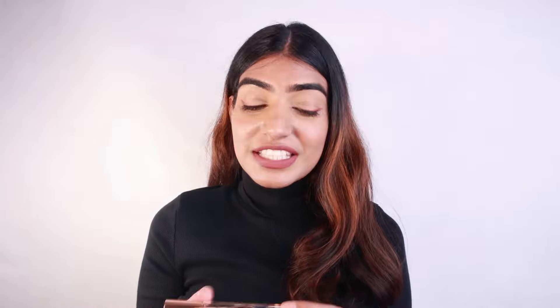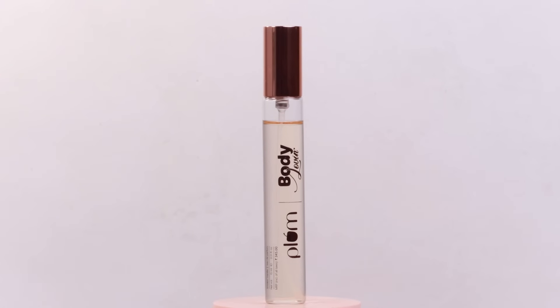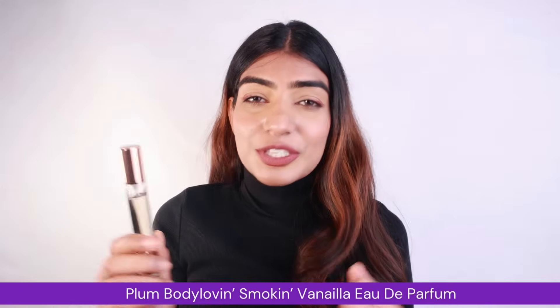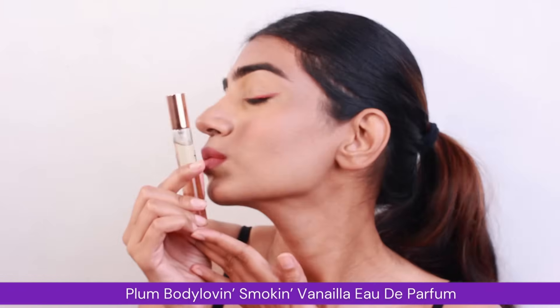Now for the grand finale — the product I want to talk about is Plum Body Loving Eau de Parfum Smoking Vanilla. This is a product where your journey to smelling heavenly goes to its peak. It has a beautiful fragrance with a twist of smokiness, so it is like smelling sweet and spicy altogether. This is the fragrance I love the most from the entire range — I'm using it every day and I am in love with this one.